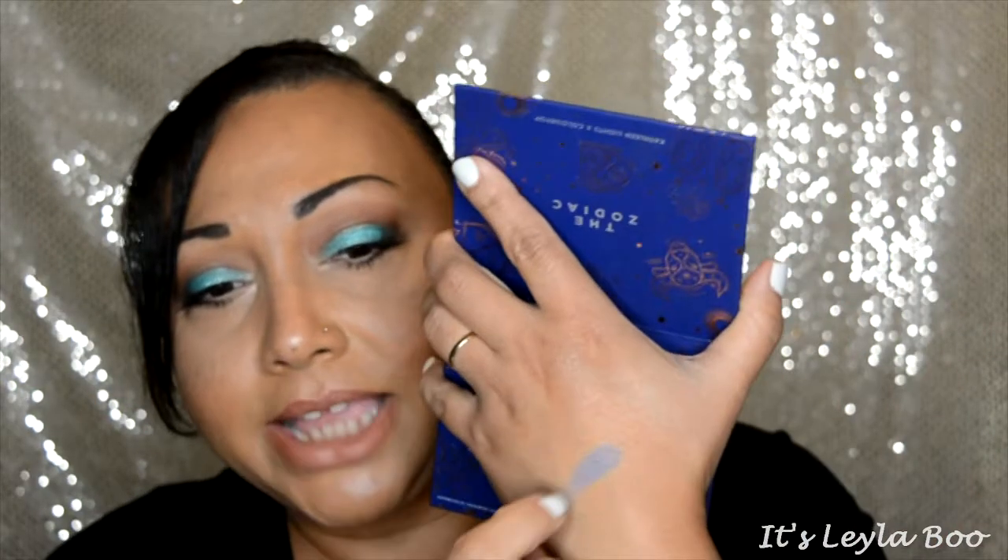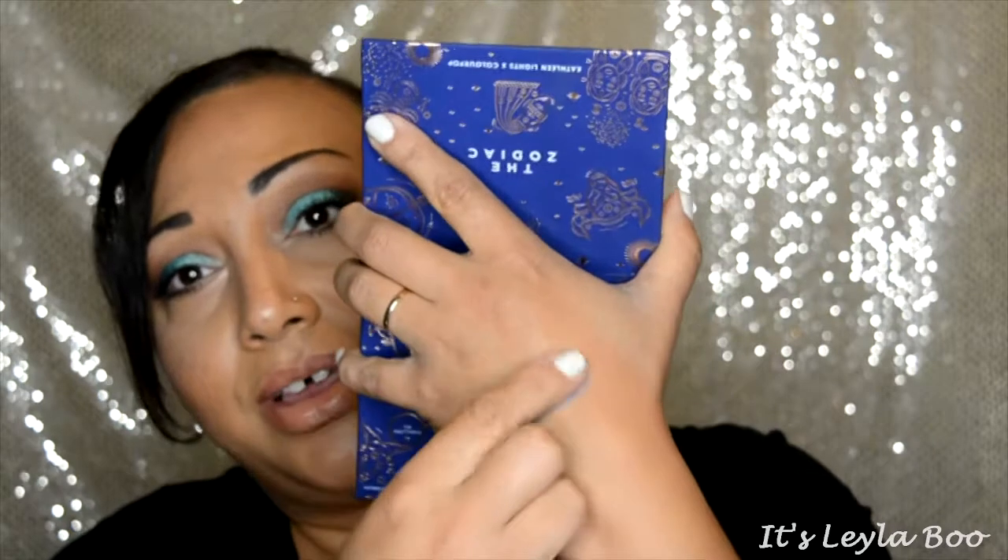I was kind of let down by three shades. One is the Aquarius — a matte periwinkle blue. You do get some kick-up with it, but it just falls flat in performance and didn't perform the way I was hoping. To be fair, this is a ridiculously difficult shade to make because it's purple and blue.